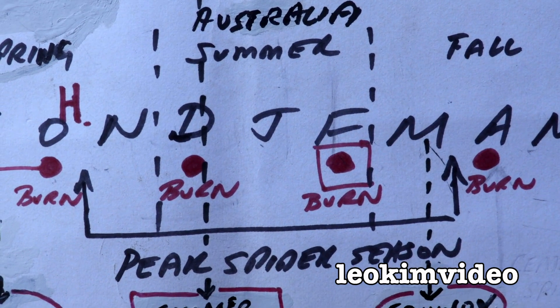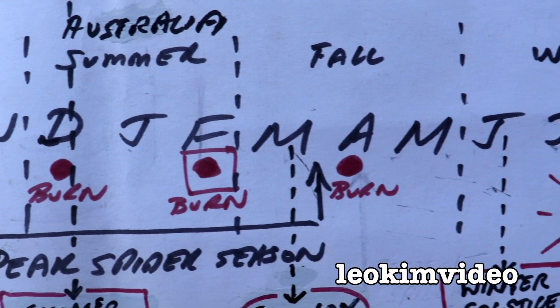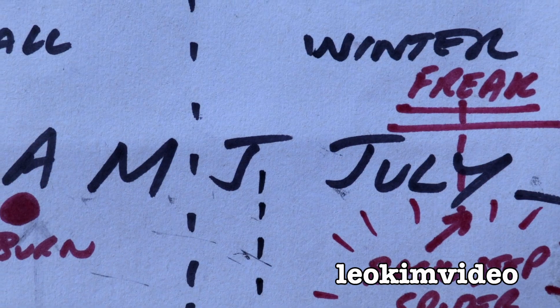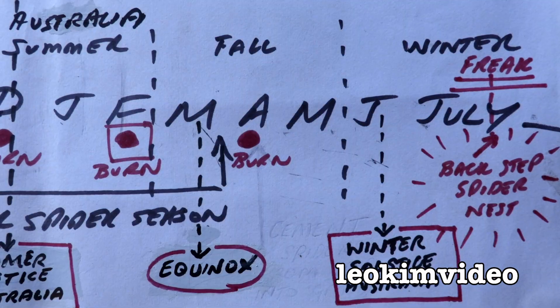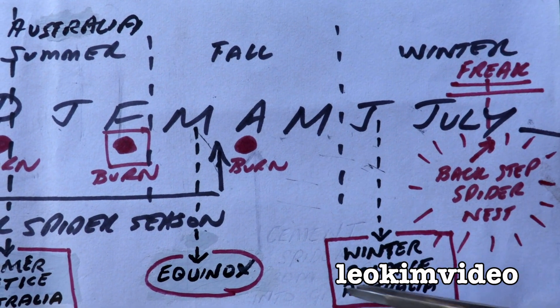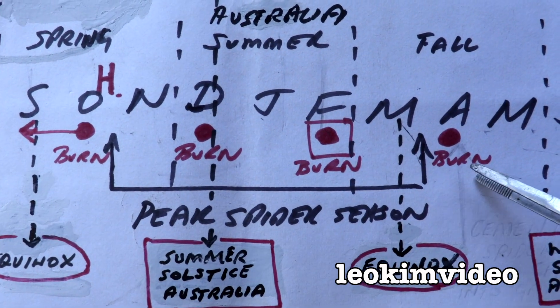The peak Redback Spider season kicks off around about Halloween, and we've got the summer months after that. But today it's the 21st of June, and normally these spiders are quite dormant at this time, which is wintertime. Finding a Redback Spider around this time of year is actually quite difficult, but finding a Redback Spider around this time of year is very simple.